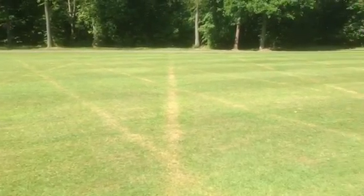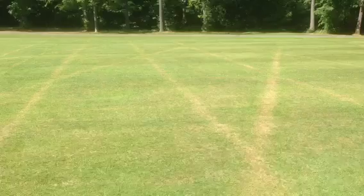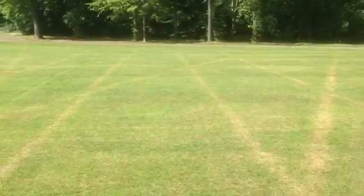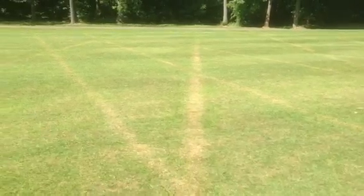The grass looks as if it's dead but it's not, it's just dormant. The areas of green is where the clay is and that holds the water for longer. So that's why we have these brown lines all over the golf course.